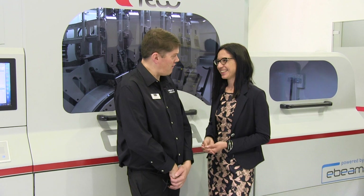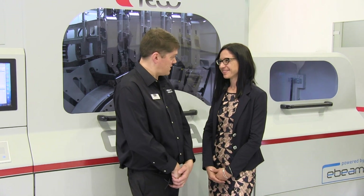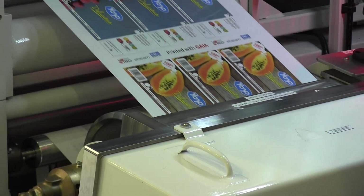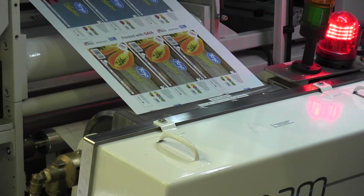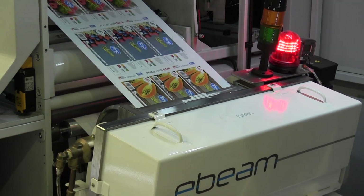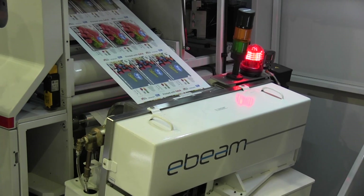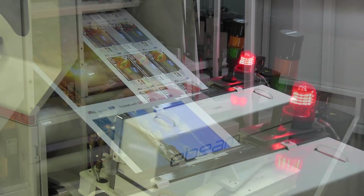E-Beam is a very emerging, very important technology that's coming to the fore now. This is one of the first, if not the first, actually here working and running. How has the reaction been from customers? Astonishing, amazing. The customers are so excited to see a real product.